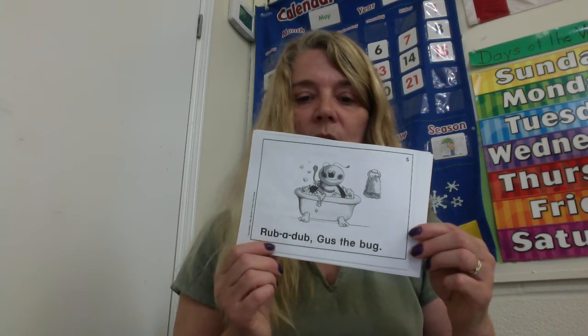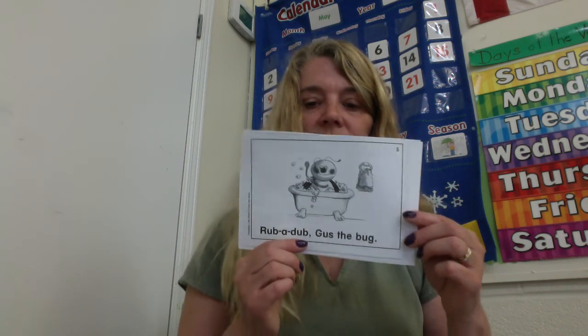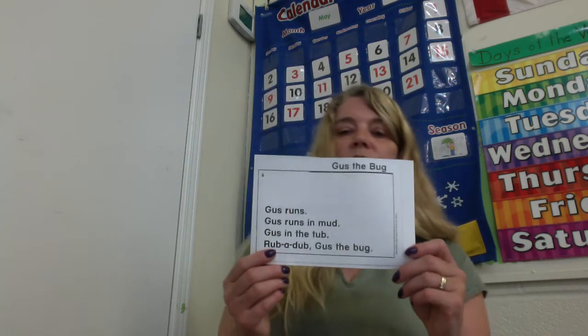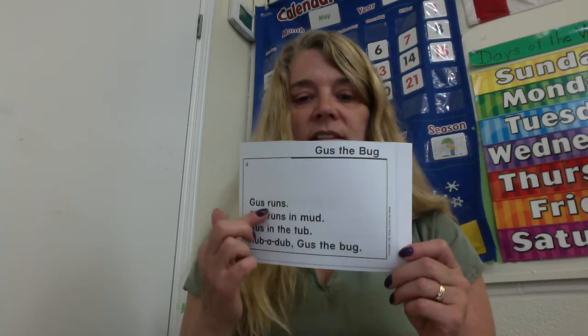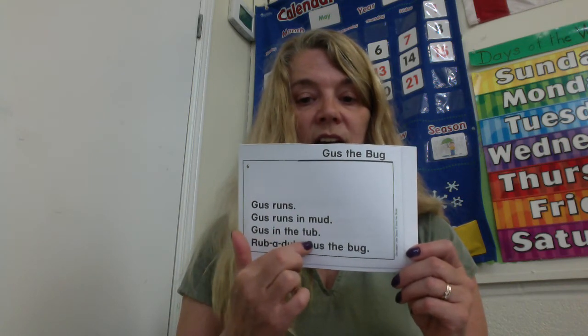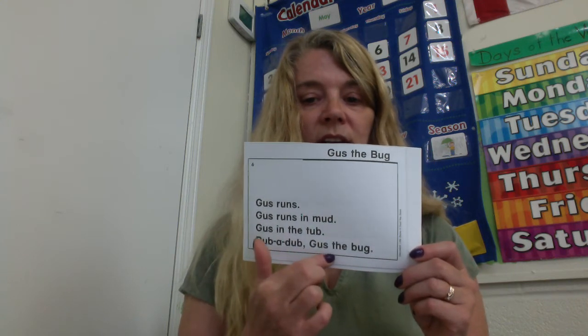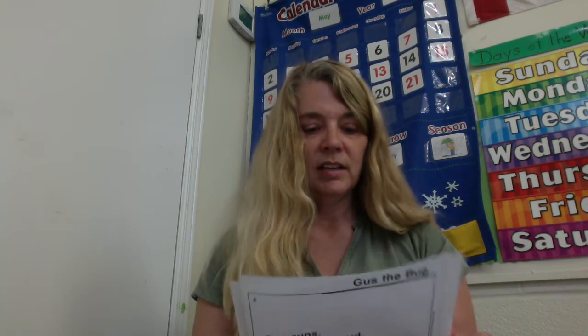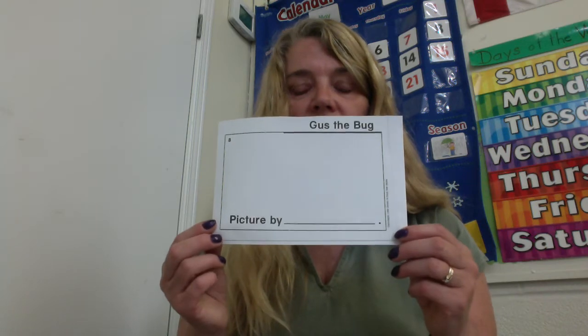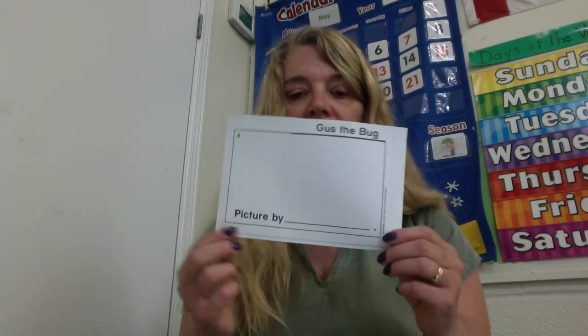So rub and dub are both from the -ub family. Do you think he's all sparkling clean now? Let's read what we read so far on this page — it has all the other pages. Gus runs. Gus runs in mud. Gus in the tub. Rub a dub. Gus the bug. And on this page, you can make sure you read it to three different people and have them sign their name. On the last page, you're the illustrator. Draw a picture of something that happened in this book, and then sign your name. Picture by and your name.